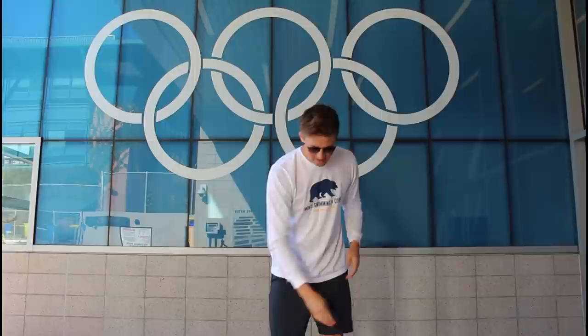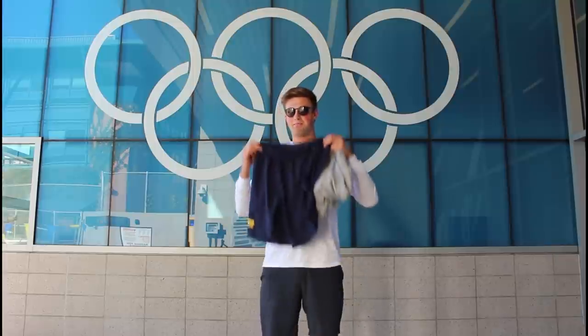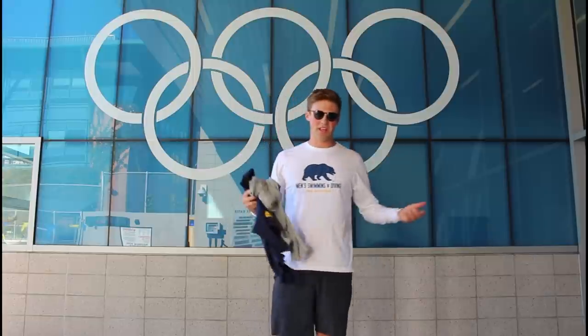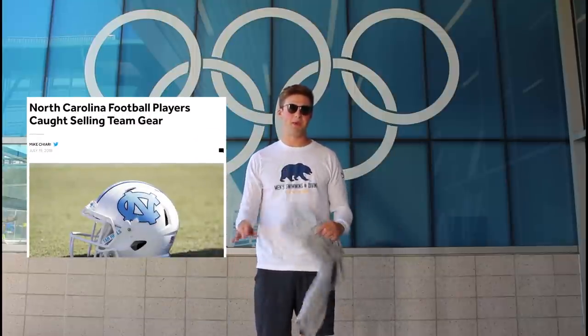We got this long sleeve for our mid-season invitational. We also get a bunch of different t-shirts throughout the year, whether at the start of the year for dual meets or for invitationals. We also get weight clothes — these are our weight clothes this year and I really like the design, the men's swimming and diving with the walking bear. We lift three to five times a week, so I wear these five times a week. Cal does our laundry for us too, which is really nice. You're not allowed to sell any of your gear under NCAA rules, so I like to give it away to friends and family.